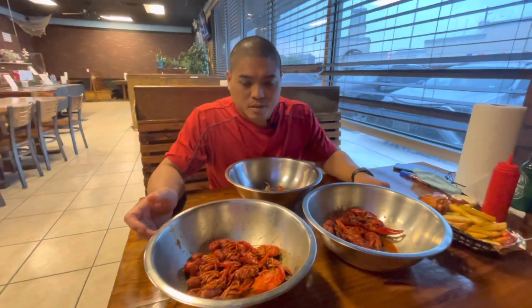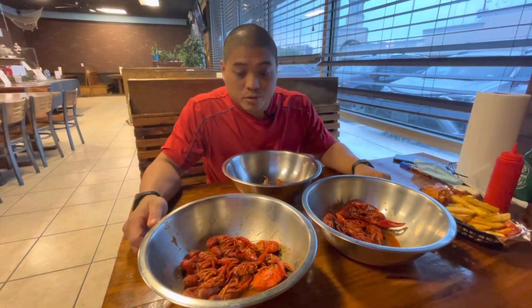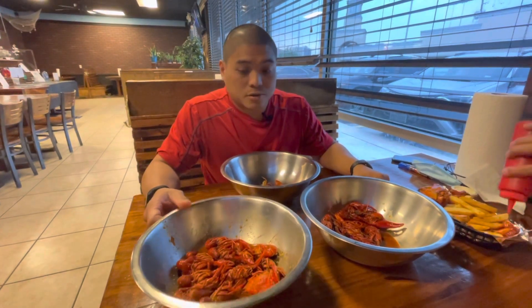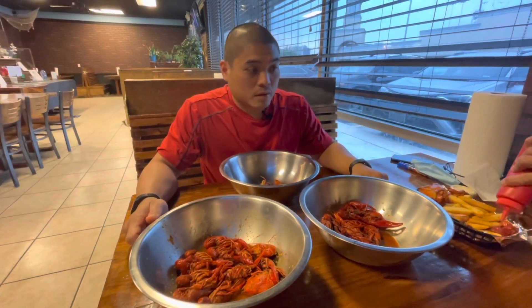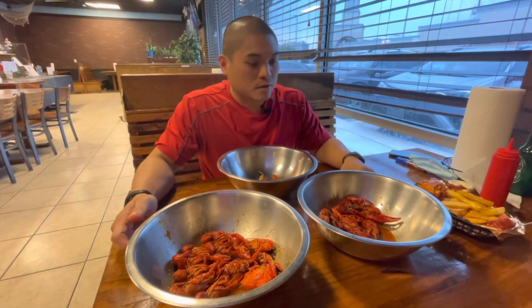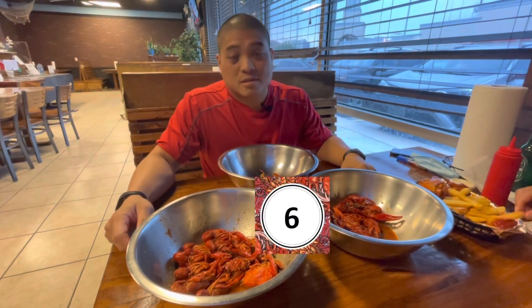I'm not sure — did they cook it the night before and then reheat it, or did they just let it sit in the soak for too long? Flavor-wise it's decent, size-wise it's okay for end of season. I give it a six.